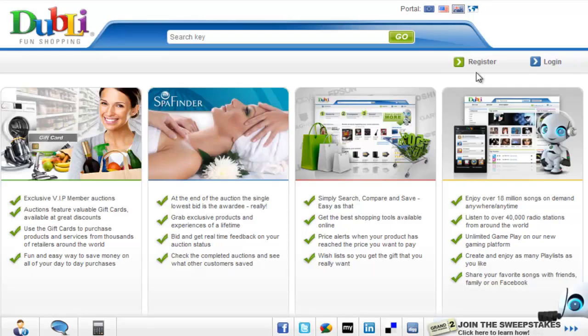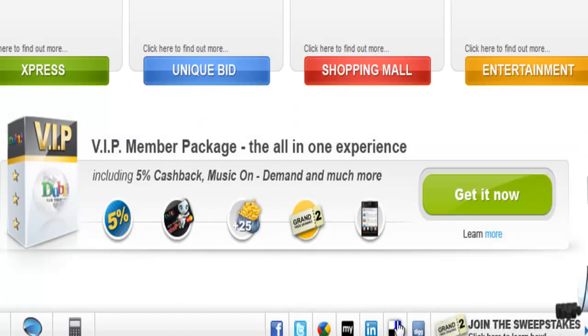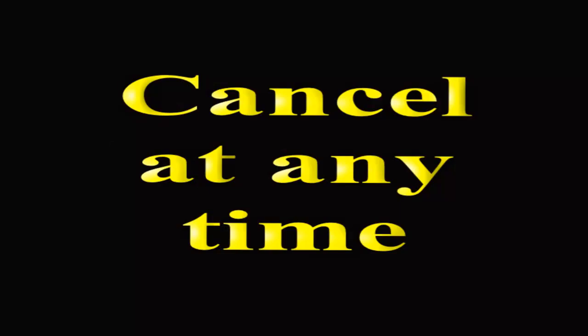Who wouldn't want to know how they can do that? To purchase a VIP package, simply register free as a customer at Dubli, then click on one of the VIP banners, or click on Dubli packages, and then follow the prompts. You can cancel your subscription at any time if you decide that the package is not for you, with no questions asked.